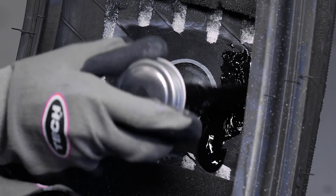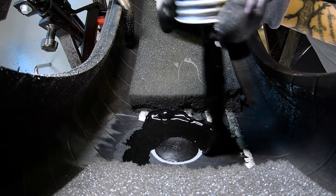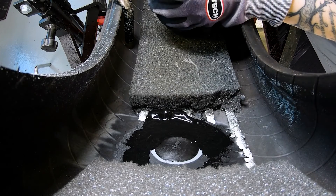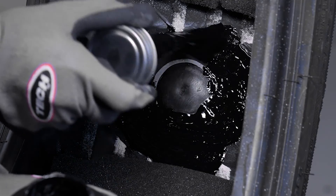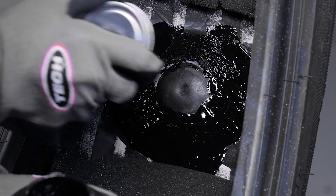Another common cause of slow leaks is leaks around the bead area. Wheel damage, pitting and corrosion, or simply a poorly seated bead can be the source of your leak. To prevent these leaks, we always recommend using a high-quality bead sealer when installing any tire. These sealers help fill any tiny voids between the rim and the tire bead to prevent any air loss.